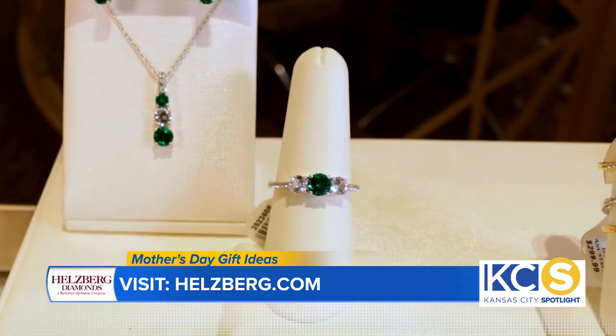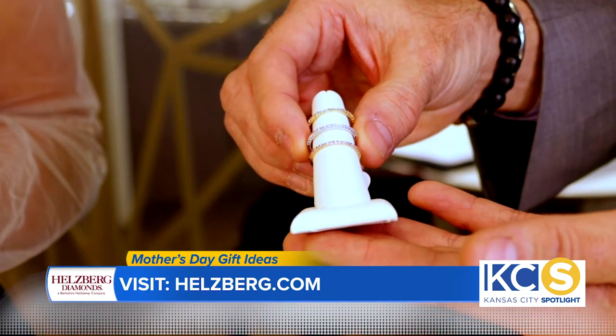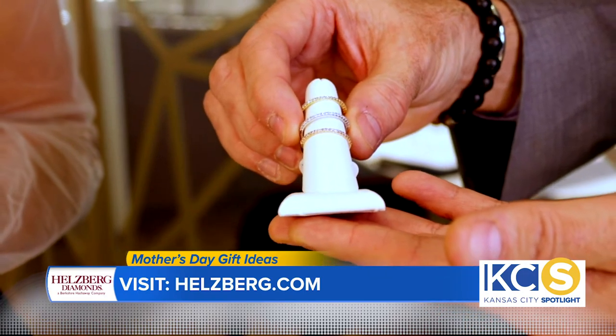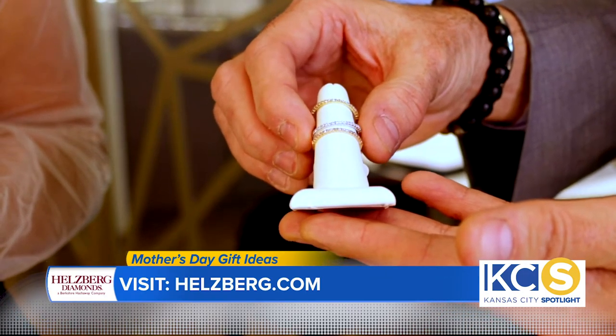For something more classic, I love the go-to diamond bands. They're a seventh of a carat, featured in rose and white and yellow. And at $199 each, mom deserves all three of them. Those are so classic and beautiful.